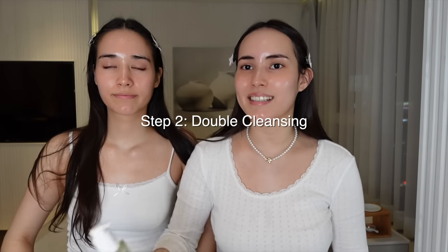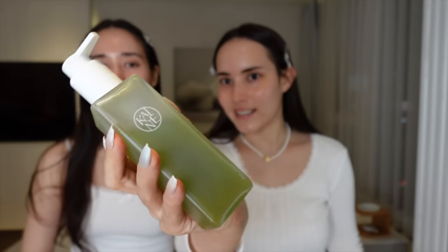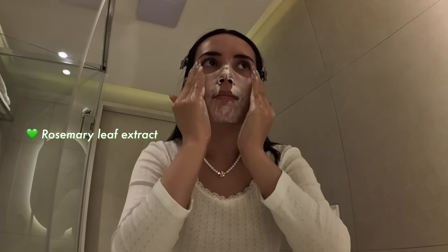We cleansed off all our makeup and have a very smooth and clean base. We're all about double cleansing, so we're going in with the Kyne Rosemary Relief Gel Cleanser. It's such a pretty design with a very green consistency — just two to three pumps in the palm of your hand. It smells amazing, like an herbally scent — I feel like I'm in a luxury spa. It has great ingredients like rosemary leaf extract and BHA, which helps unclog pores and has anti-inflammatory and antibacterial properties.